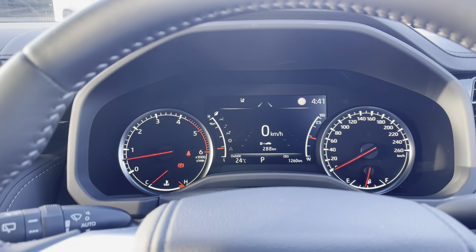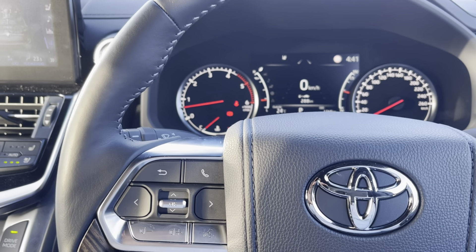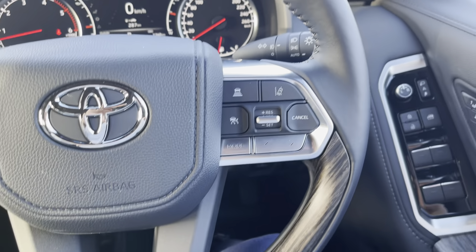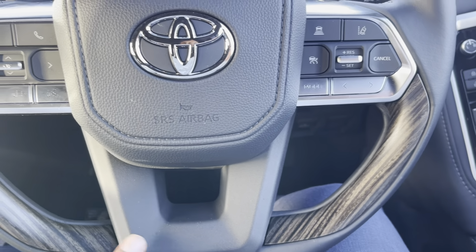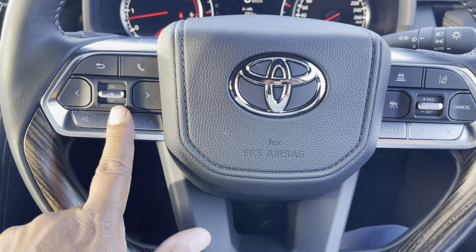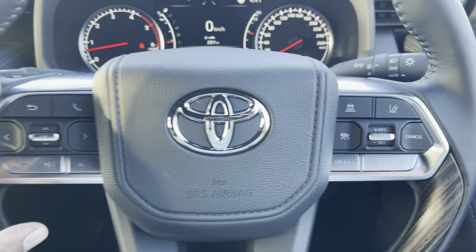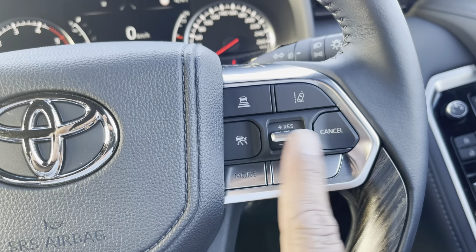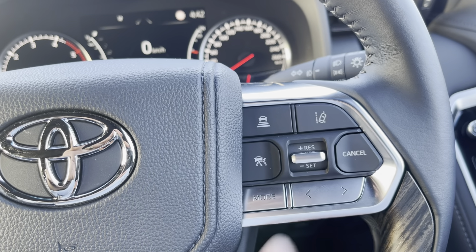Before moving away from the steering wheel, going around it to check for any imperfections. It's got a wood grain and leather steering wheel. You've got volume controls and voice recognition on the left side, and on the right side you've got adaptive radar cruise control and lane departure assist mode.